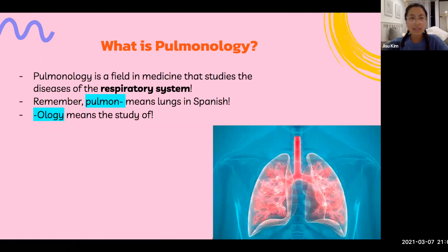So what is pulmonology? Pulmonology is a field in medicine that studies the diseases of the respiratory system, or the lungs. Now remember, 'pulmon' means lung in Spanish and 'ology' means the study of. So if you put those two together, you basically have the study of lungs.